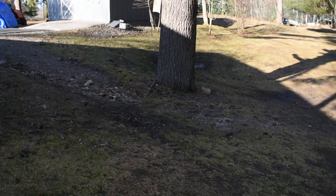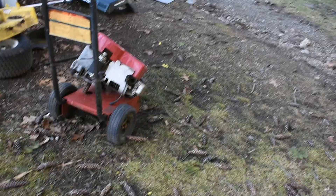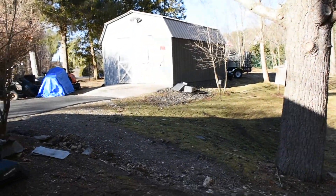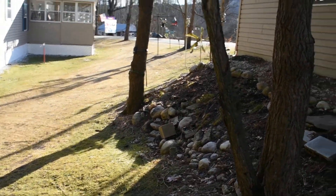Didn't do it all — gotta let it keep doing it over a couple of days. I don't want to get too close and throw rocks. Yeah, that looks better.